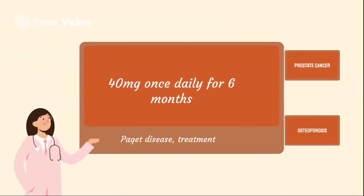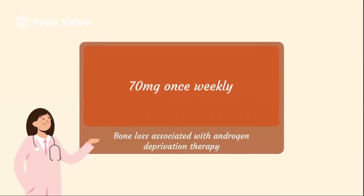We also have prostate cancer bone loss associated with androgen deprivation therapy. It's for use in males without bone metastasis treated with long-term androgen deprivation therapy who are at elevated risk of osteoporotic fracture. They can use 70 milligrams once weekly, but some experts recommend against the use of alendronate for this indication unless the preferred agents are unavailable or inappropriate.